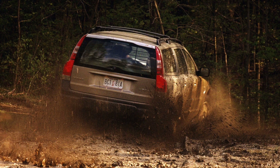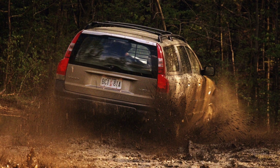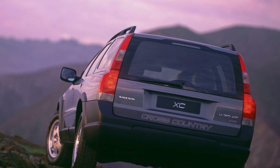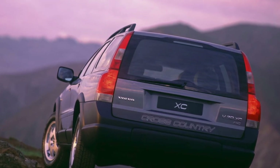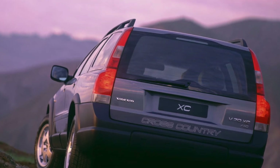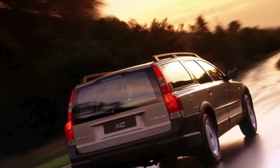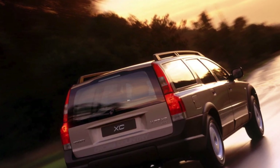Another advantage is safety. The XC70 is characterized by high passive safety, confirmed by service employees and owners. They recalled many cases when, in collisions with the XC70, other cars and the people riding in them suffered greatly, but the Swedes themselves got off with non-critical damage and saved the lives of those inside.